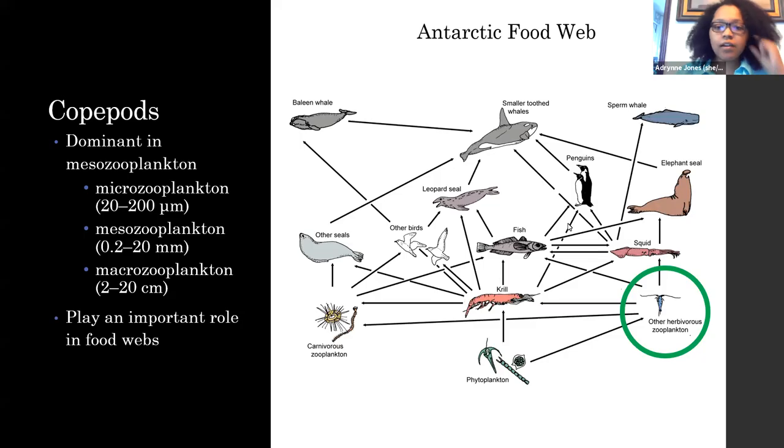In the mesozooplankton, they range from anywhere between 0.2 and 20 millimeters. They're the ones circled in green. They play a pretty important role in the Antarctic food web. They feed on the phytoplankton and the microzooplankton, and then they pass on that energy to the higher trophic levels, like krill and larger organisms.